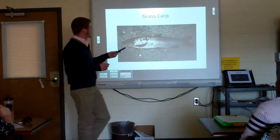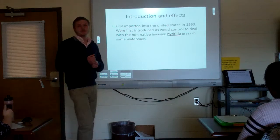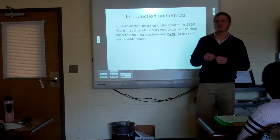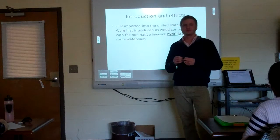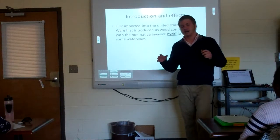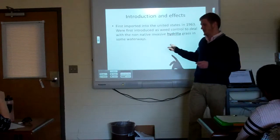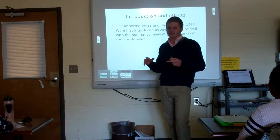Another fish from my last presentation is the grass carp, first introduced into the United States in 1963. It was brought in to deal with hydrilla, an invasive plant species that had been released into natural water systems. However, the grass carp thrived too well and extended beyond its intended role, starting to eat other natural local vegetation that native fish depend on for habitat.